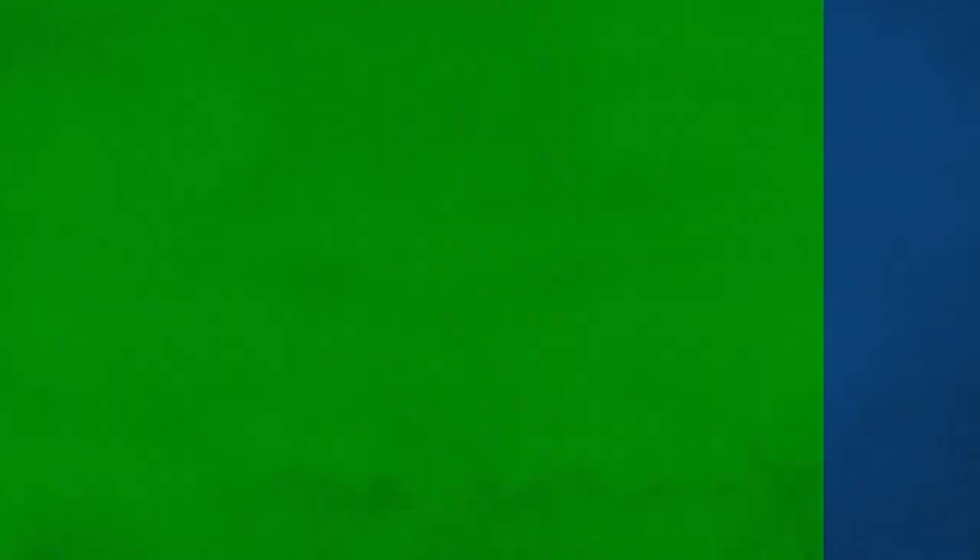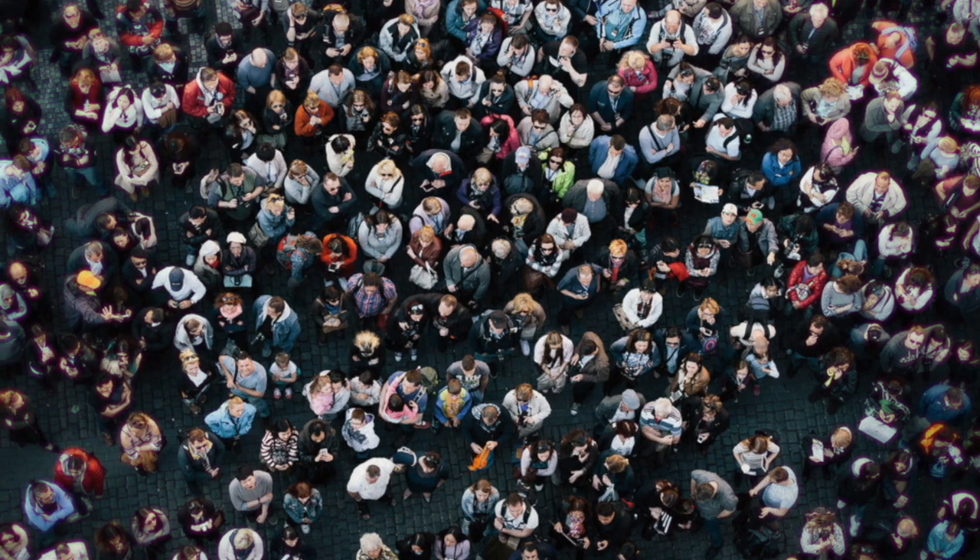Today I'm going to be talking about how to heal from the coronavirus naturally. As cases of the coronavirus infection increase around the world, people want to take back control over their situation. So, is there something that can be done? Yes, there is.